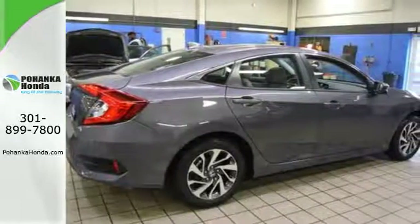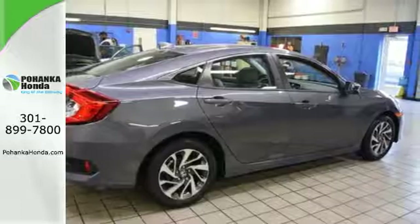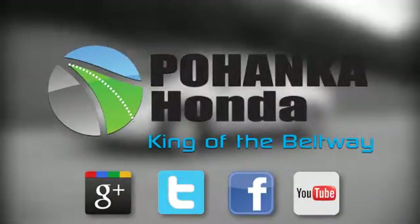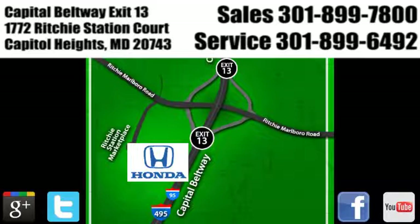Enhance your driving experience with this stylish Civic today. Visit Pohanka Honda, King of the Beltway. We're conveniently located on the Capitol Beltway at Exit 13, 1772 Ritchie Station Court in Capitol Heights, Maryland.